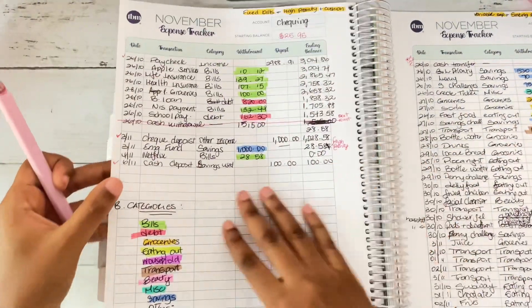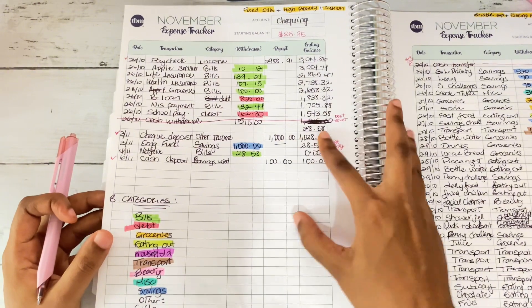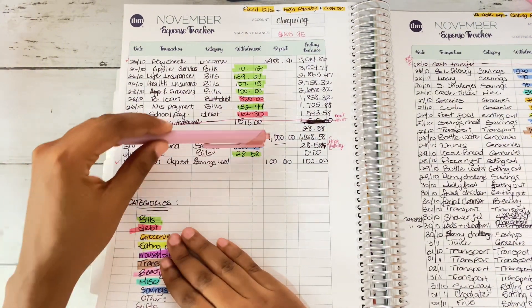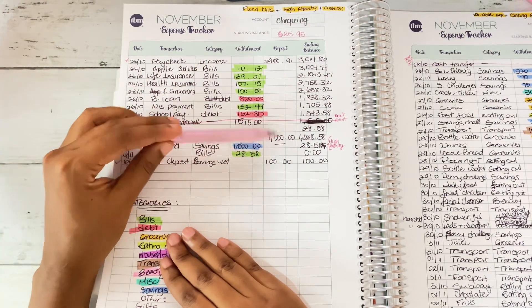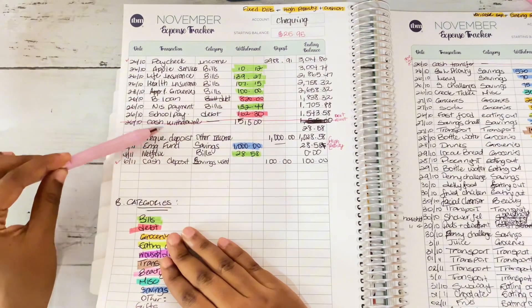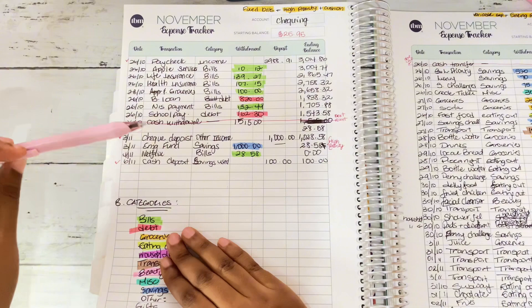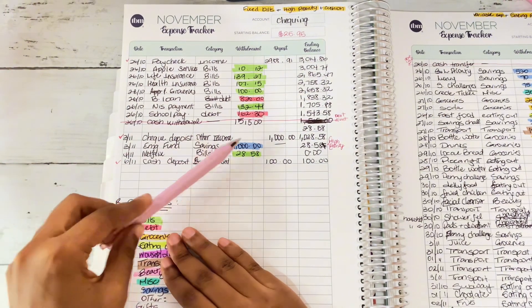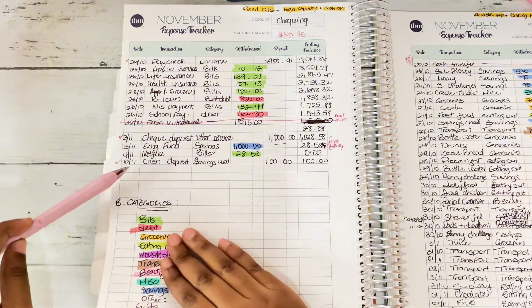Going back to my checking account — after the cash withdrawal I had $28.58 left. Then I did a check deposit of $1,000, which was my medical refund I spoke about in previous videos. After recording it in my account, I sent it to my emergency fund as savings of $1,000, leaving me with $28.58 once more.